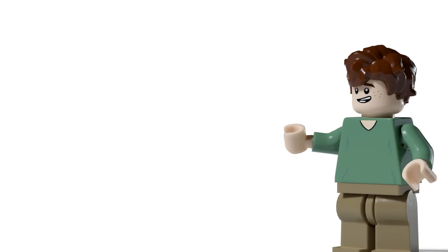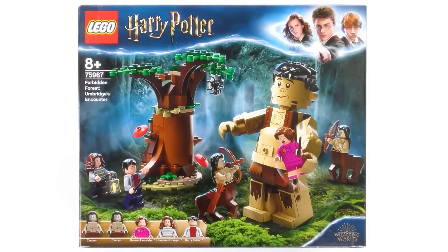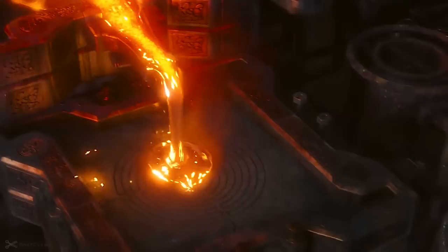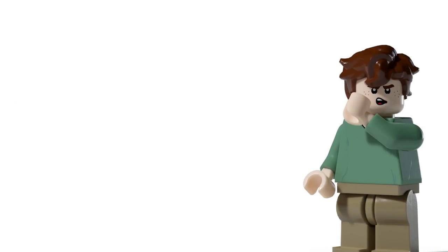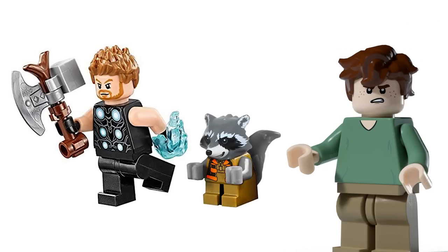Moving on to a slightly cheaper set — the Creation of Stormbreaker. This would include Peter Dinklage's character as a buildable big fig, similar to how Grawp is done in the Harry Potter sets, and would also include Rocket and Thor. You'd have some form of play feature where you can create Stormbreaker out of a mold, and also have a greyed-out version of the Infinity Gauntlet. Overall I see this set being about £35 — a great little set with some amazing play features.